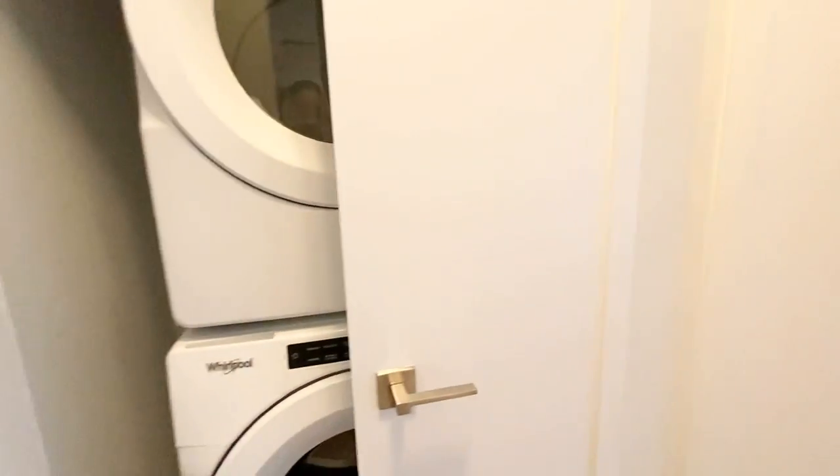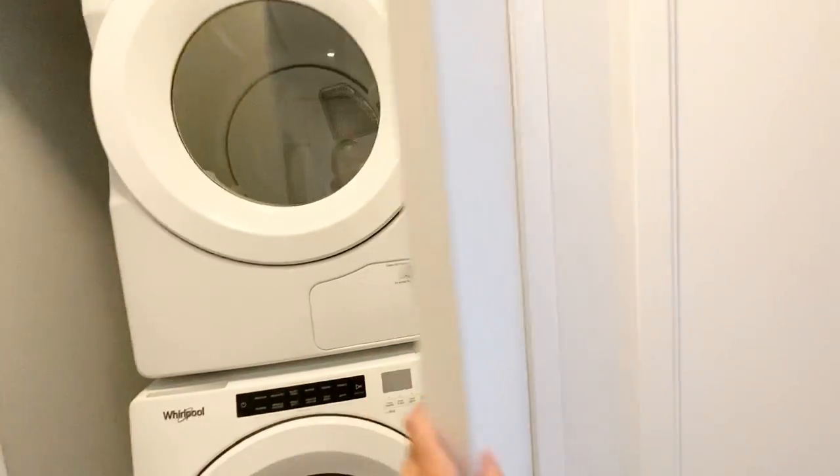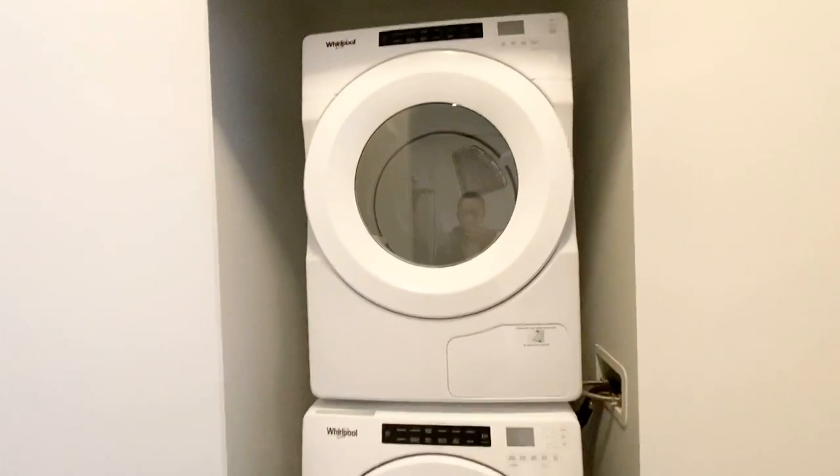Here on the left we have our ensuite laundry and this closet here with washer and dryer.